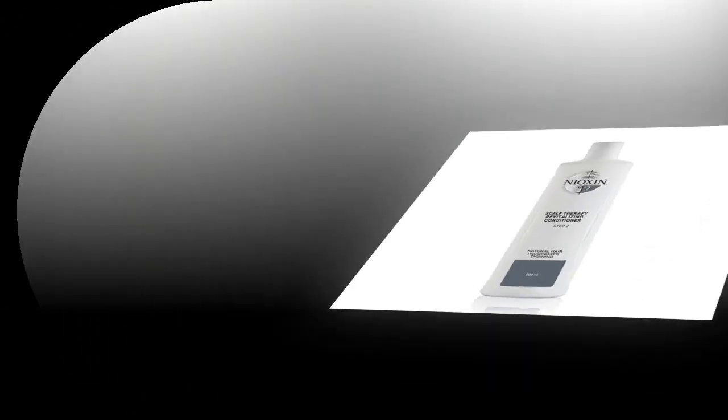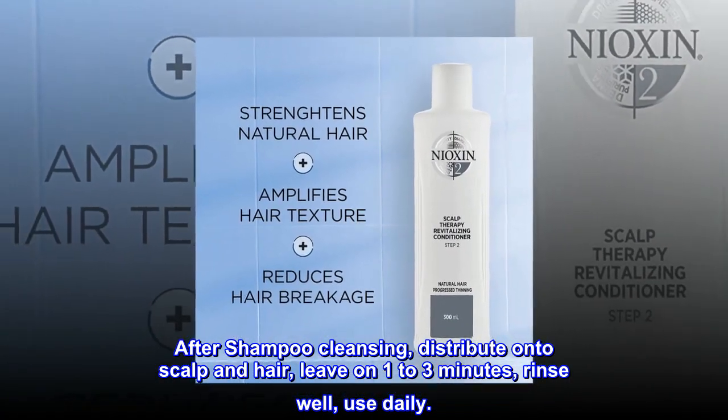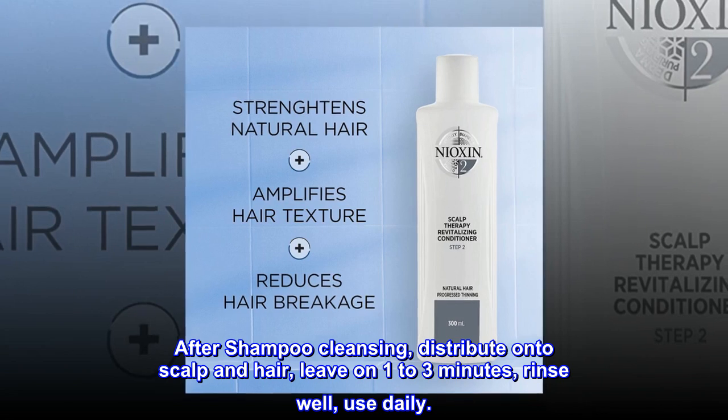Suggested use: After shampoo cleansing, distribute onto scalp and hair. Leave on 1–3 minutes, rinse well, use daily.